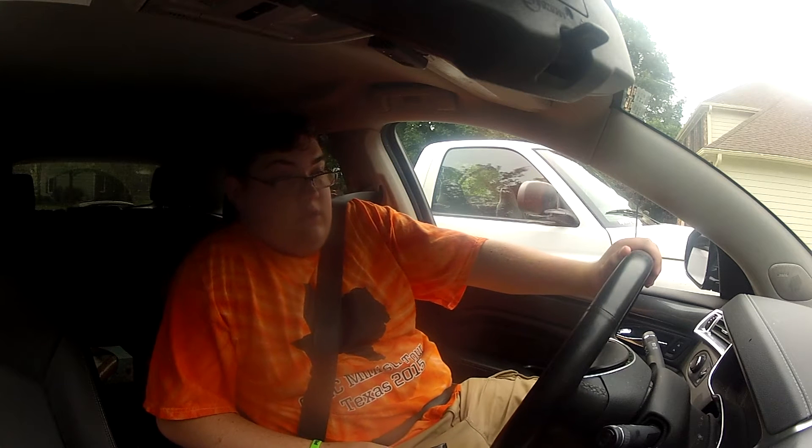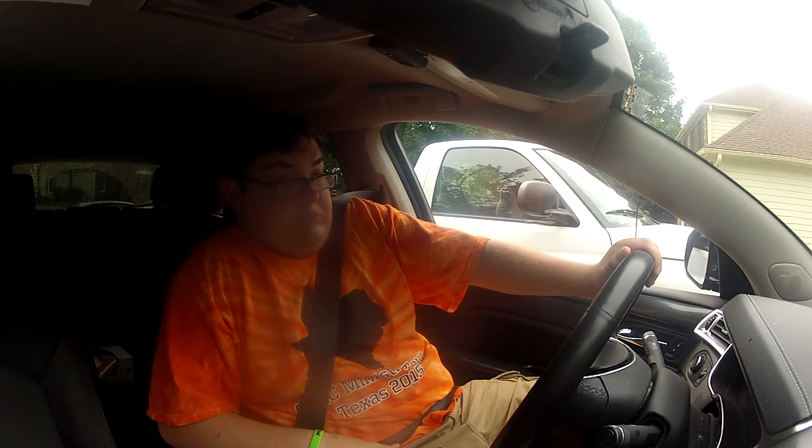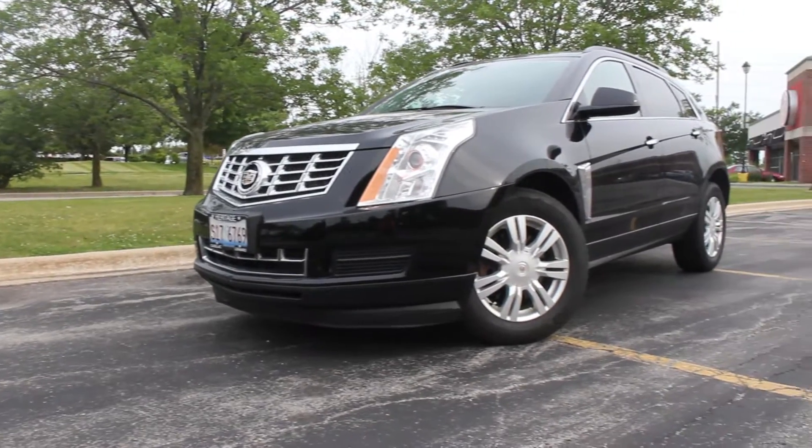Back in my day, Cadillacs were 35 feet long and cost two nickels. Alright, what's up guys? My name is Zach and today we are in a 2013 Cadillac SRX.